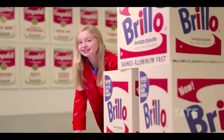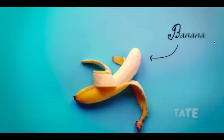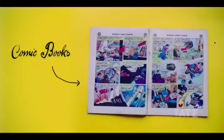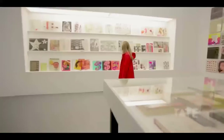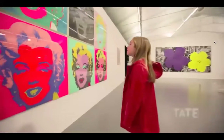Hi, I'm Ellie and these are four of my favourite things: bananas, my red coat, tomato seed, and comic books. But what do they all have in common? Two little words — pop and art.